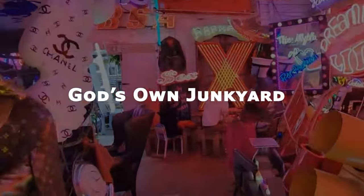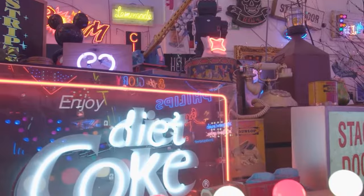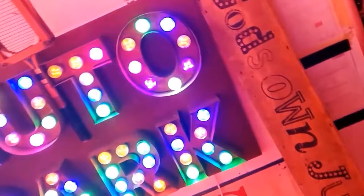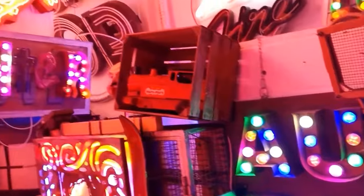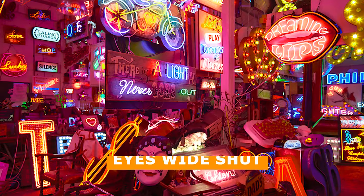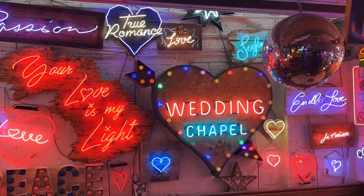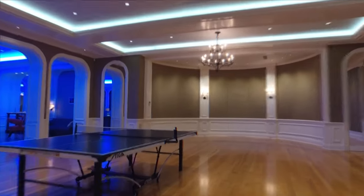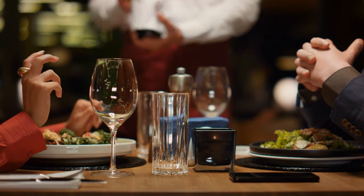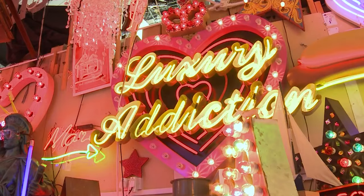On number 7, we recommend visiting God's Own Junkyard — a kaleidoscopic wonderland of handmade neon signs in Walthamstow, displaying vintage signs, props and figures created by Marcus Bracey. This psychedelic paradise is home to retro diner emblems, lurid Soho-inspired displays, and film props from Captain America and Eyes Wide Shut. The collection is a visual feast, with neon lights dazzling the eyes from every corner. With a café on-site and nearby bars and restaurants, make a day of it. Chris Bracey's personal neon art collection shines bright in this London destination, waiting to mesmerize you.